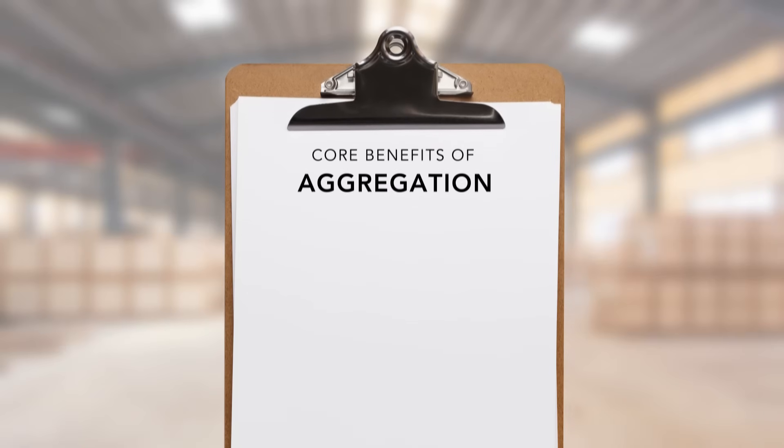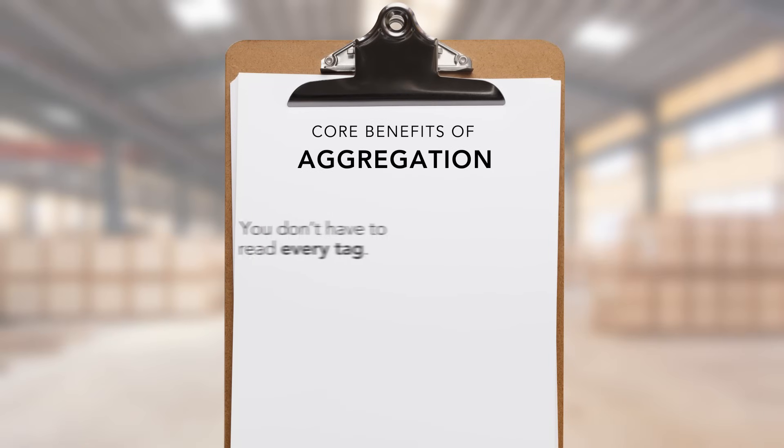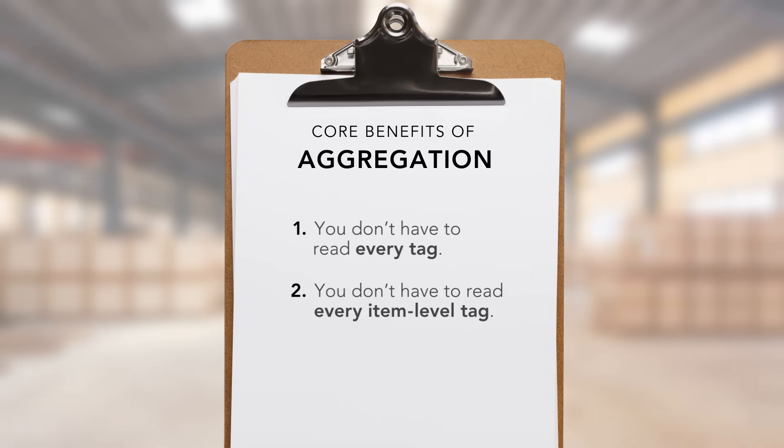What are the core benefits of aggregation? First, you don't have to read every tag when large populations of tags pass through a single checkpoint — by reading the parent tag, you are in essence reading all of its child tags. Second, when doing inventory cycle counts of goods, be it with handheld scanners or with a mobile fixed reader configuration, you don't have to read every item-level tag to reconcile every item in a case, and you don't have to read every case-level tag to reconcile every case on a pallet.